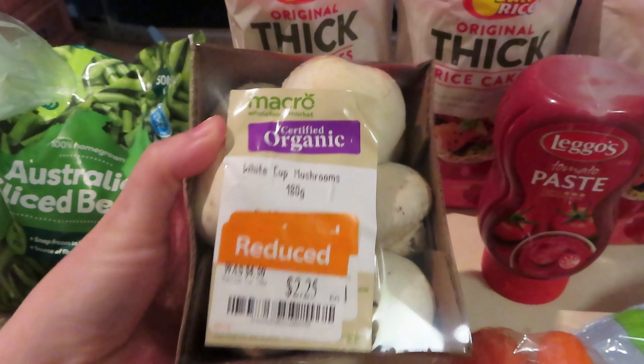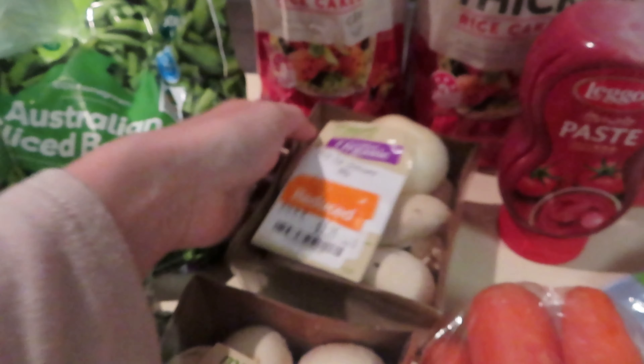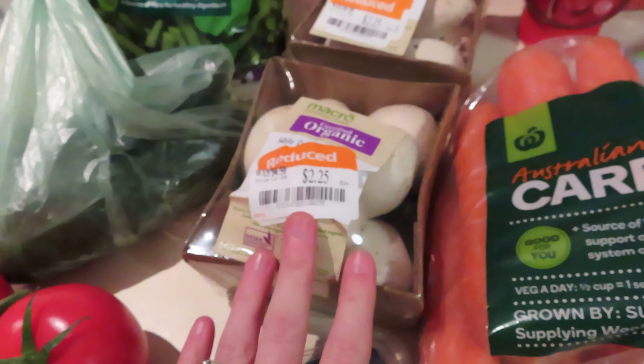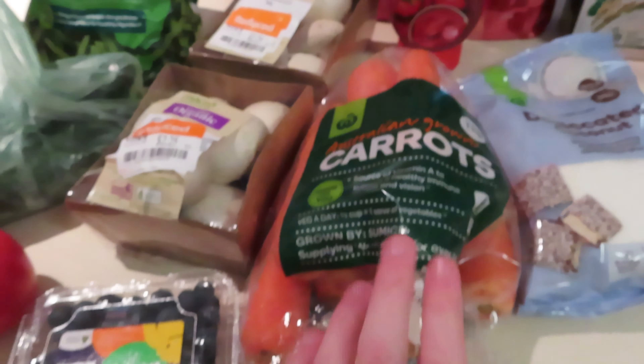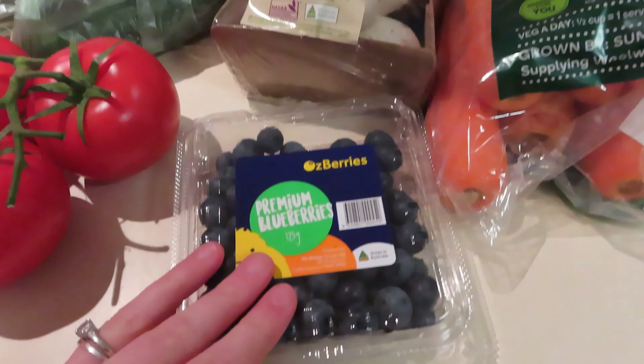Organic mushrooms — I prefer to buy organic when I can. The problem is that they are so expensive, so the time I buy organic is when they're reduced, as you can see. I've actually bought two of them. I'm going to cut one and freeze one, and then the other one I will use straight away.